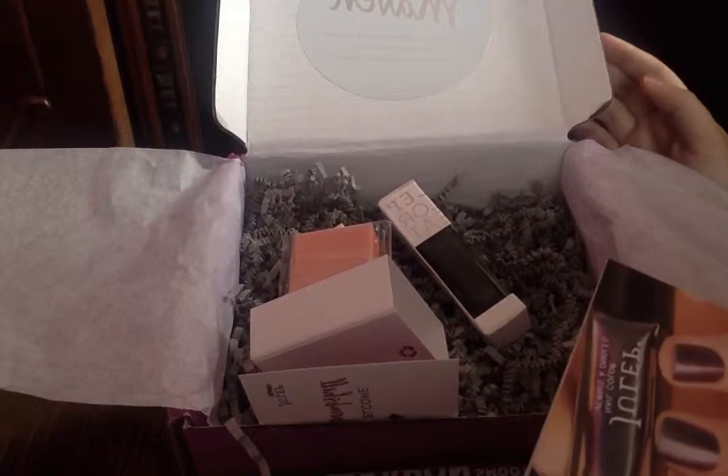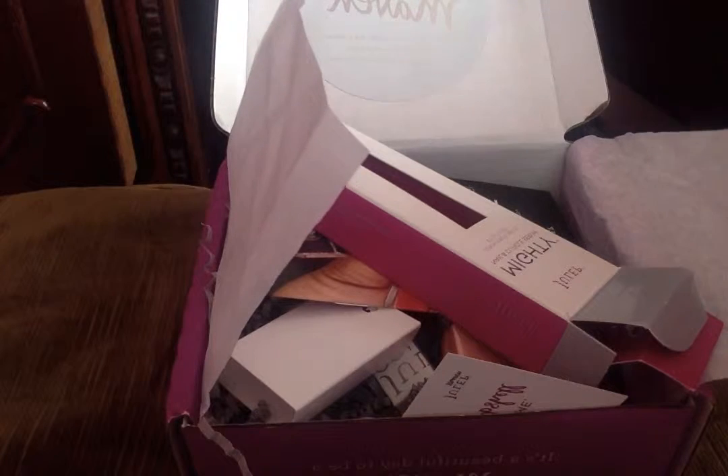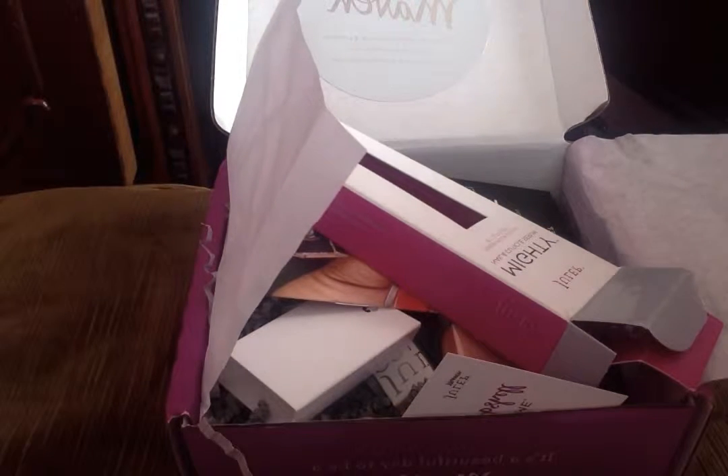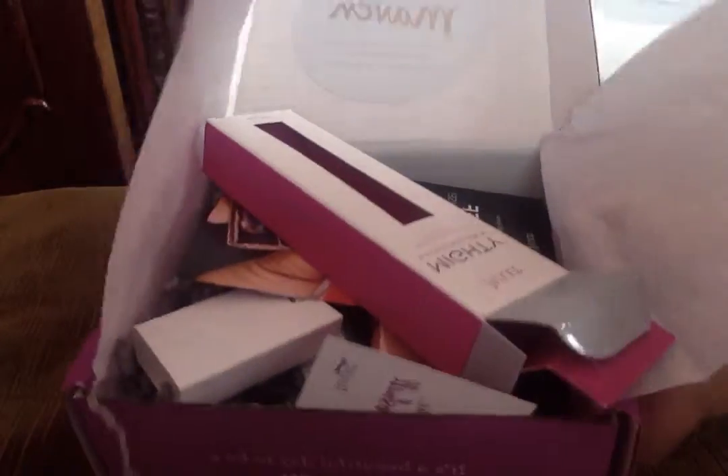She got the same things in her package for a free box and only had to pay five dollars for shipping. This is great — they're so generous. It's not just any kind of brand; they're really a nice brand.